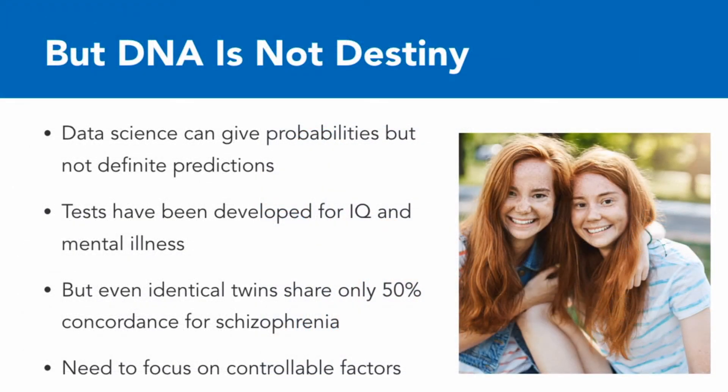But it's important to remember that DNA is not destiny. Even in identical twins who share the same DNA, diseases do not show up the same. What data science does is give probabilities, but not a concrete verdict. That's important to remember, because researchers have been developing tests for things like IQ and mental illness — some of which, because they're based on DNA, can be administered while the embryo is still in the womb.